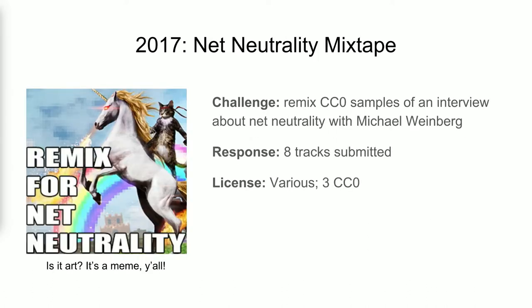In 2017, the net neutrality battle was really coming to a boil. I took an interview I had done about net neutrality and its importance with Michael Weinberg, a friend of the FMA, and cut up about 25 samples — some funny quotes easily taken out of context, and also educational quotes about the meaning of net neutrality and why it's important. These samples were all released under the public domain, and eight remixes were made in connection with CC Mixster, a Creative Commons remix community, in about a week and a half. Three of those remixes remained in the public domain, which I thought was really generous of those artists.